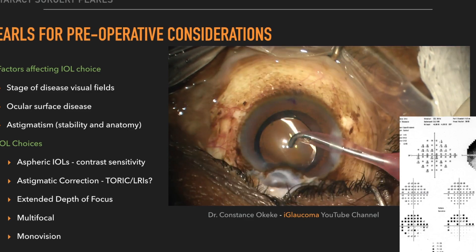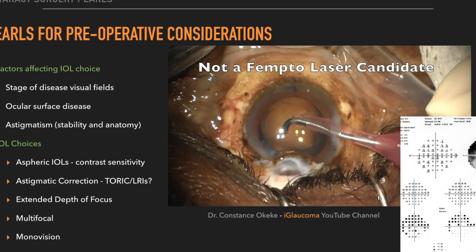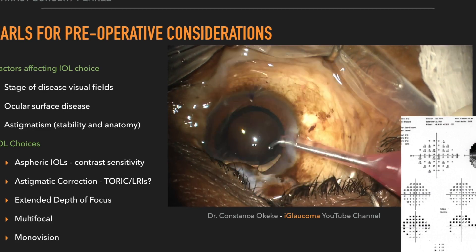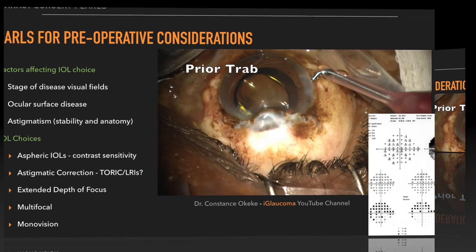With this visual field, these are not good candidates for extended depth of focus or multifocals because they begin to encroach on central fixation, and those patients don't do so well with those types of lenses.